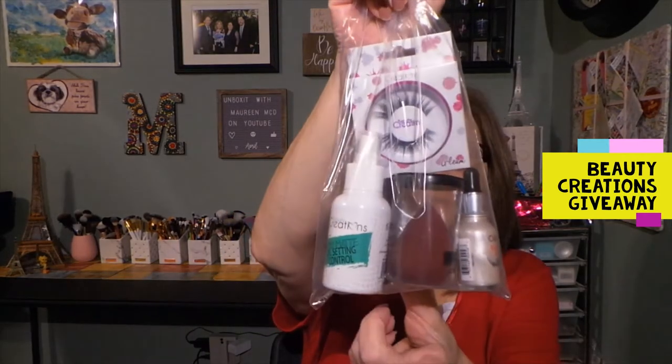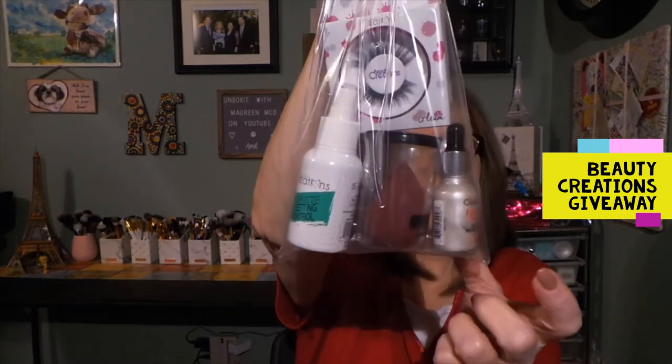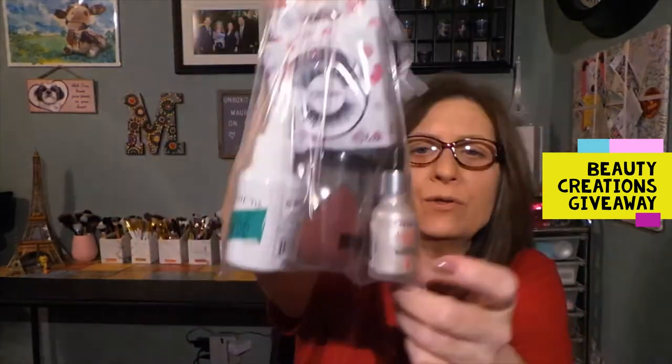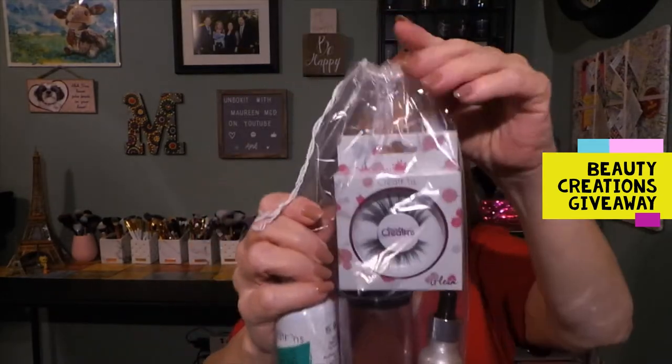I have some of them in a bag right here. This is a setting spray, the sponge, I think this is the Unicorn Tears — yes, Unicorn Tears — and a set of lashes in this bag right here. And that's part of it.